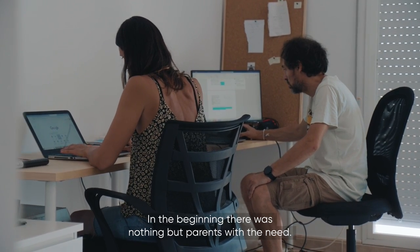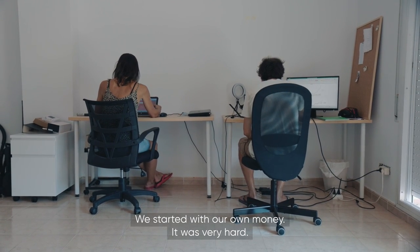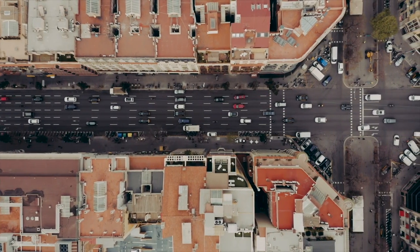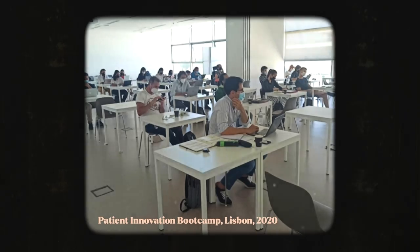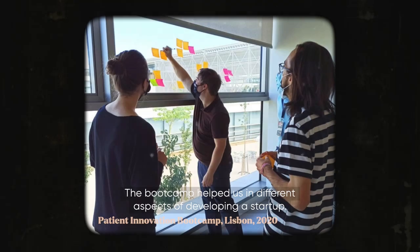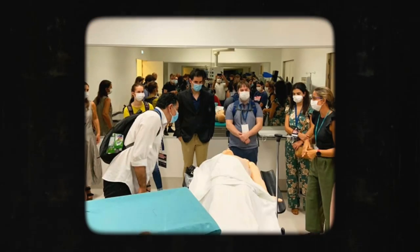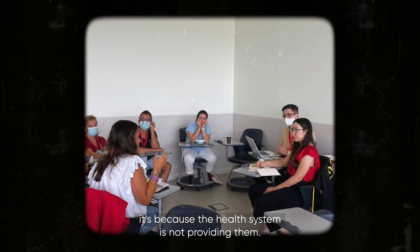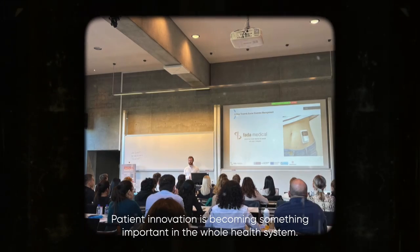In the beginning there was nothing but parents with a need. We started with our own money — it was very hard. EAT Health was one of the first institutions that helped us. The boot camp helped us in different aspects of developing startups. There was a possibility of talking with other patient innovators, which was very important. When patients try to find solutions, it's because the health system is not providing them. Patient innovation is becoming something important in the whole health system.